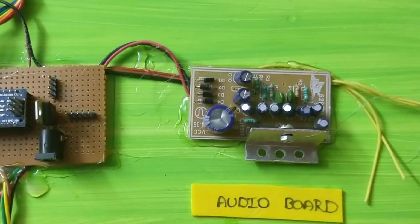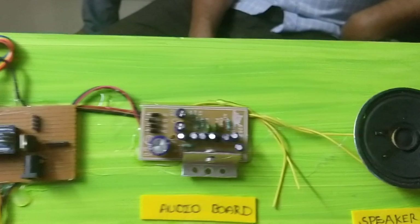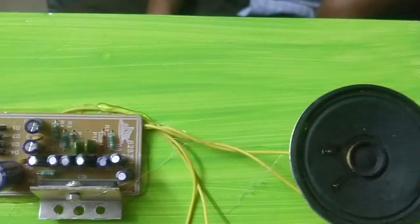Audio board amplifier. Speakers. We have the data to transfer to voice. Audio board. Then we have the speakers.